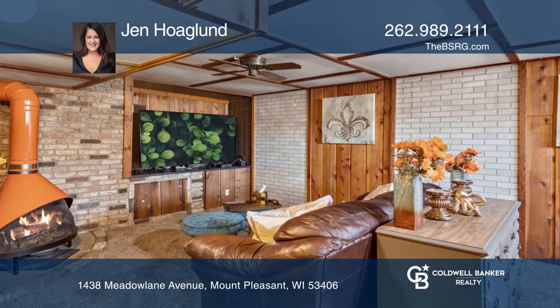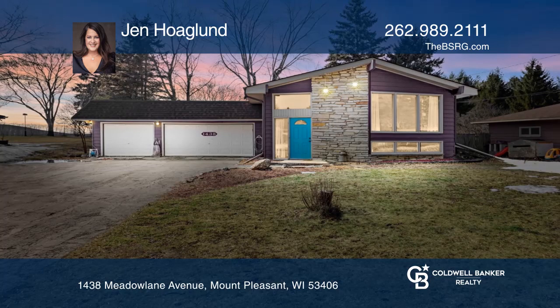Jen Hoagland is ready to answer any questions you may have. Give her a call today.